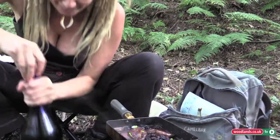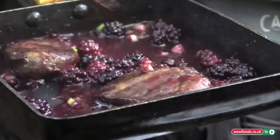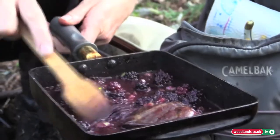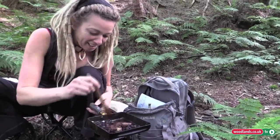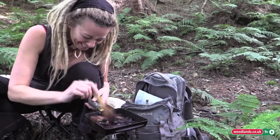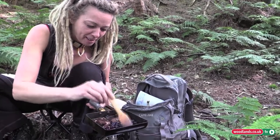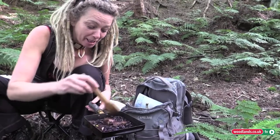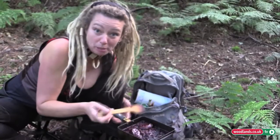Mmm, scrumptious — this is smelling absolutely gorgeous. I'm just going to crush some of these berries. My name is Alison, I'm a roadkill cook and wild food forager, and my friends call me Tribal.